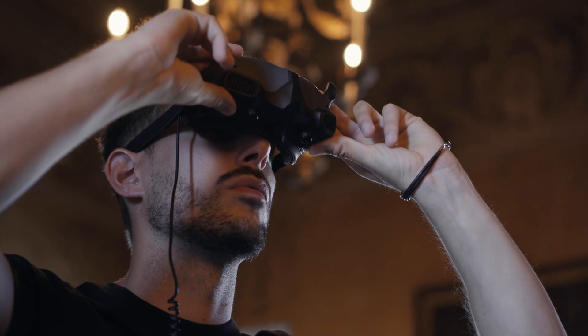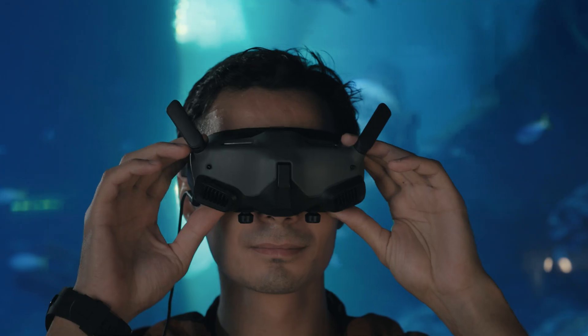FPV goggles are a popular tool amongst drone operators, and they provide a live feed from the drone's camera. Be that as it may, they do not provide complete situational awareness. We carry all kinds of drone platforms for all kinds of missions, so click the link in the description below to start building your fleet today. Thanks so much for watching, everyone. We'll see you next time.